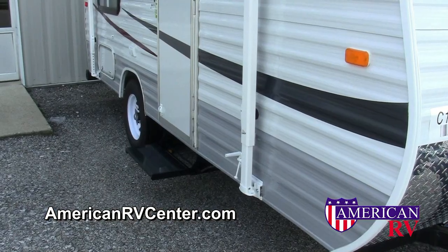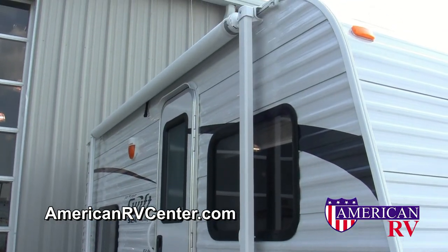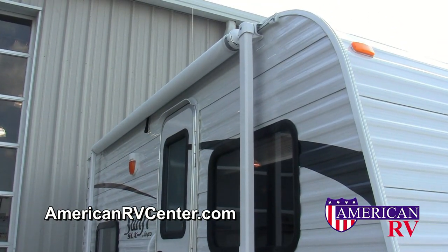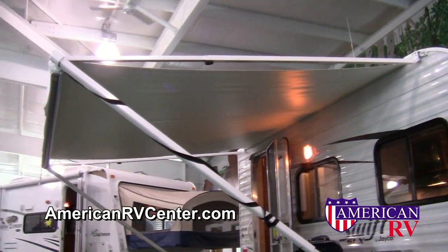Your Jayco Swift is built for safety on the outside, with an extra-large folding entry step, and also for outdoor fun, with a porch light, round-top door with screen, and an extra-large patio awning for all the outdoor entertaining.